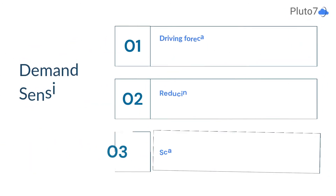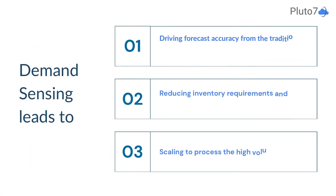In a nutshell, demand sensing leads to driving forecast accuracy from traditional 60% to over 80%, reducing inventory requirements and transportation costs, and scaling to process high volumes of data.